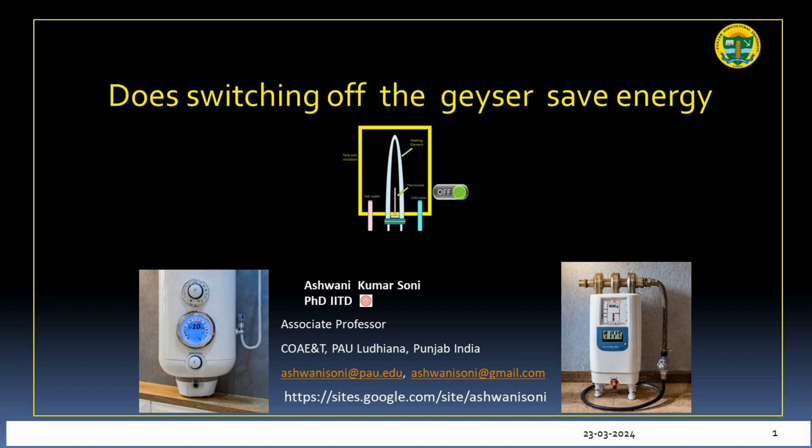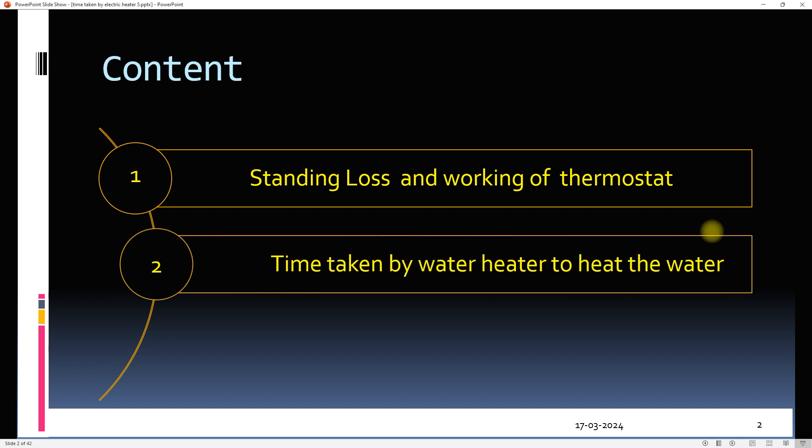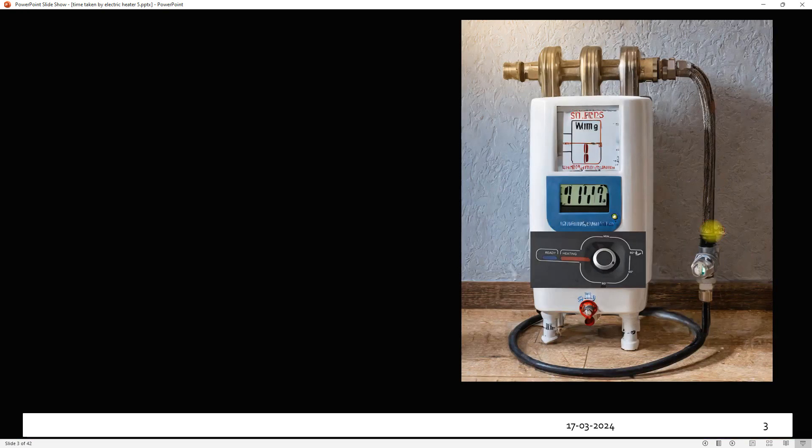To investigate this query we need to know about three concepts: one, standing loss and working of the thermostat; second, time taken by the water heater to fully heat water; third, energy consumed by the water heater.